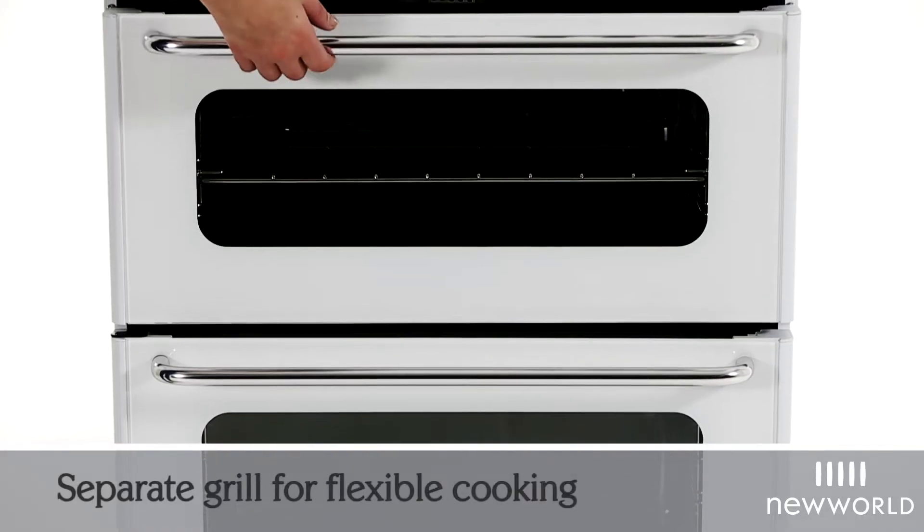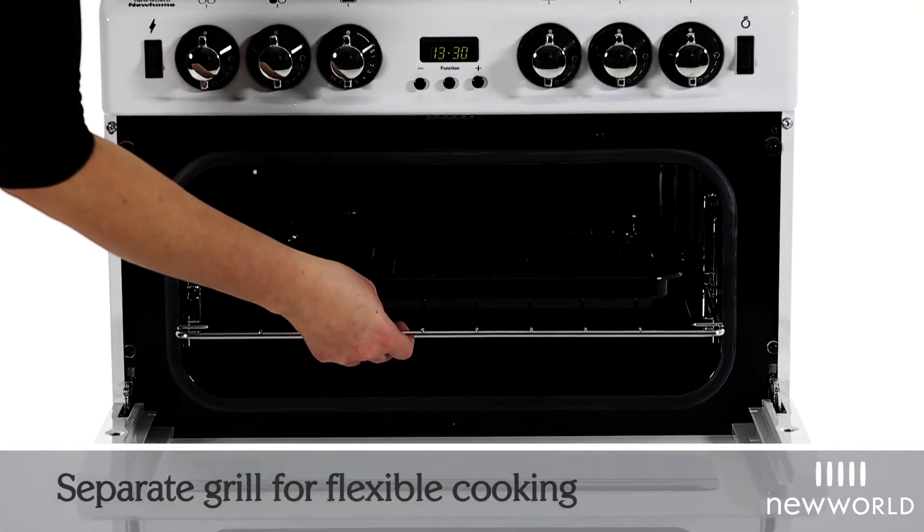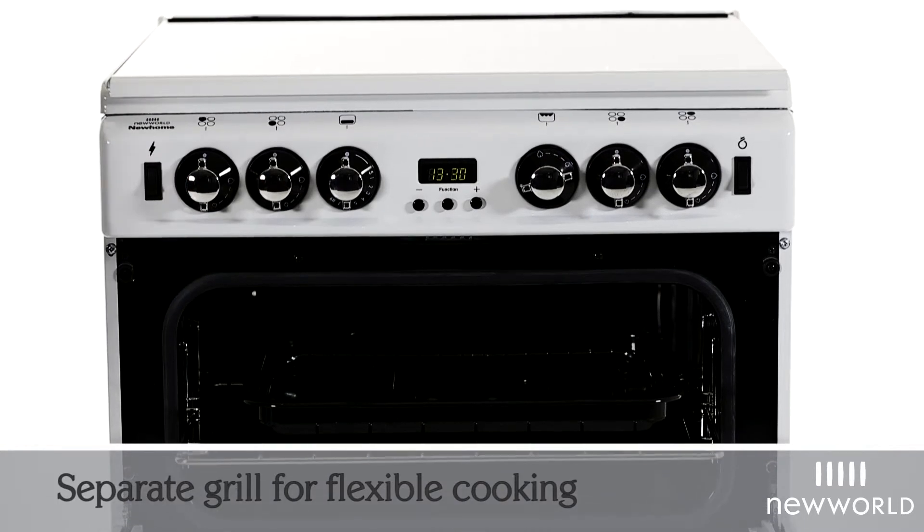The top cavity houses a separate grill for the ultimate in flexible cooking. Cook up crispy bacon in the grill whilst roasting sausages in the oven for the ultimate full English breakfast.